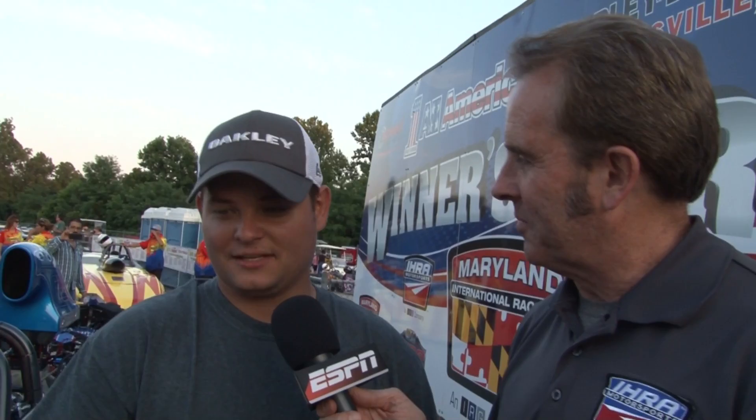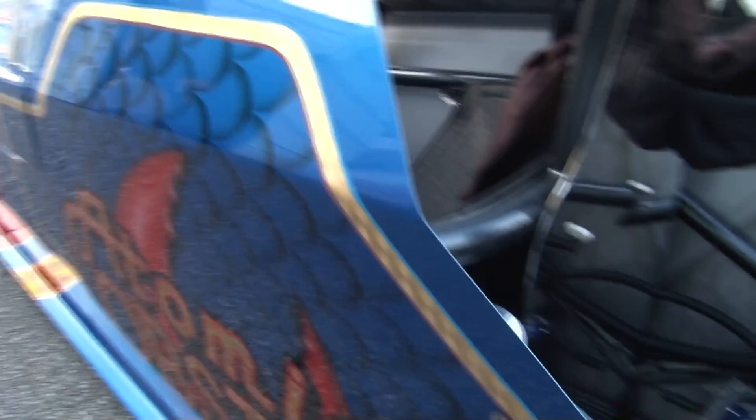I'm lucky enough to get to drive it for a good buddy of mine. He built the car, and he was actually reading a book called the Atomic Lobster. My buddy that paints cars for a living came up with the idea — he wanted to name the car Atomic Lobster, and this is what came of it.